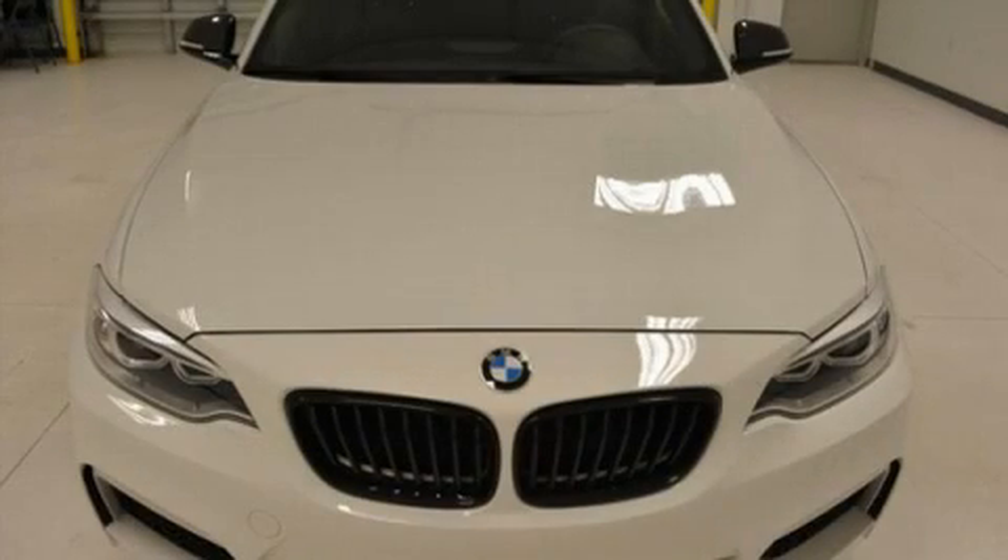With fewer than 15,000 miles on the odometer, this car combines world-recognized style and capability with practicality and plenty of verve on the road.